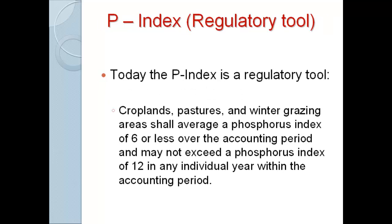That's the management side, and I really like the P-Index for that. But that's not what the P-Index is in Wisconsin — forget the management, because it's a regulatory tool. It's codified into state law. Our law reads: croplands, pastures, and winter grazing areas shall have an average P-Index of 6 or less over the accounting period, and it may not exceed a P-Index of 12. Now we have a tool with guidelines you have to hit or you're out of compliance. You write your nutrient management plan on our state-approved software — only one program — and if you exceed this, you get a red flag and you can't turn in your plan.